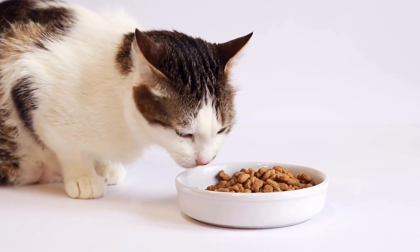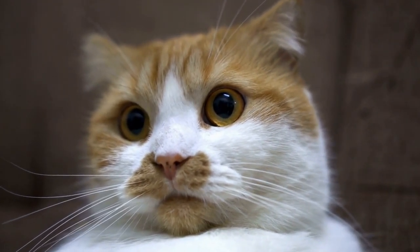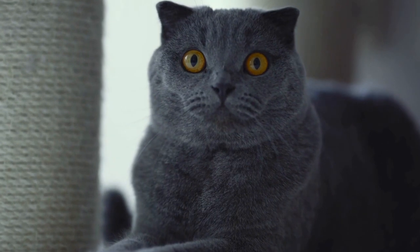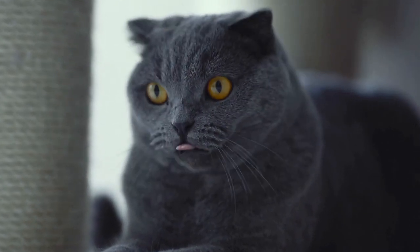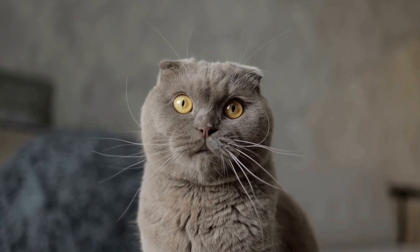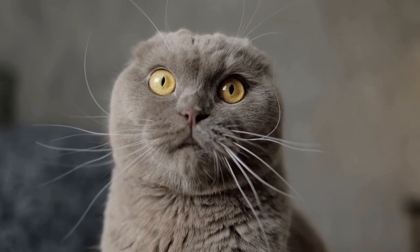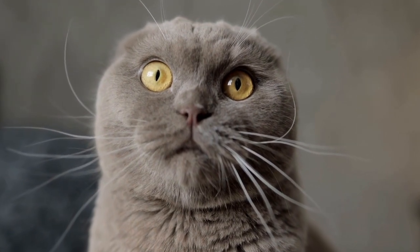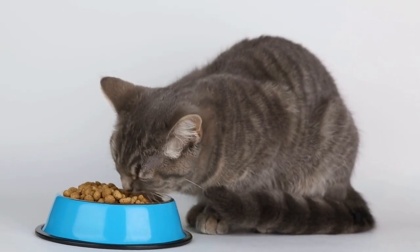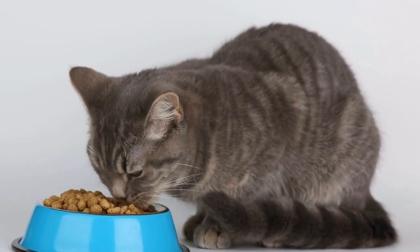Safety First. Before anything else, ensure that your outdoor space is safe for your cat. Cats are curious and agile creatures, so it's crucial to make sure they can't escape or get injured. Secure the area by installing sturdy fences that are high enough to prevent your cat from jumping over. Additionally, inspect the surroundings for any potential hazards such as toxic plants or dangerous objects and remove them.